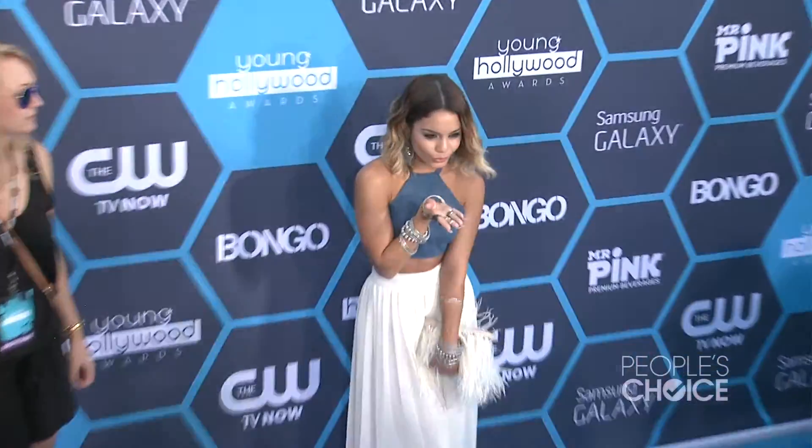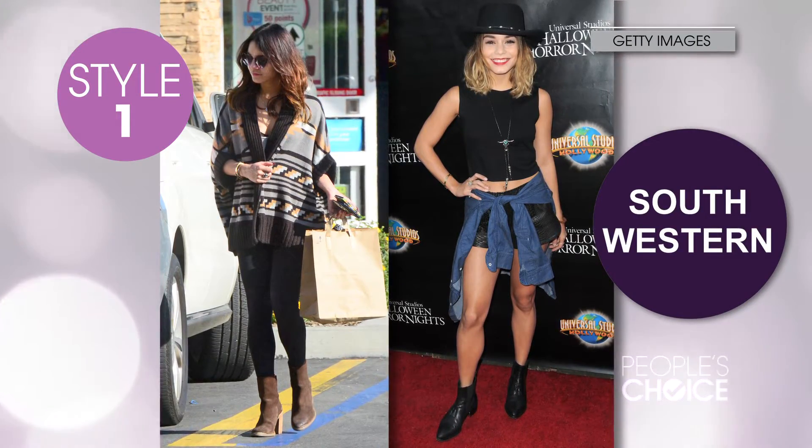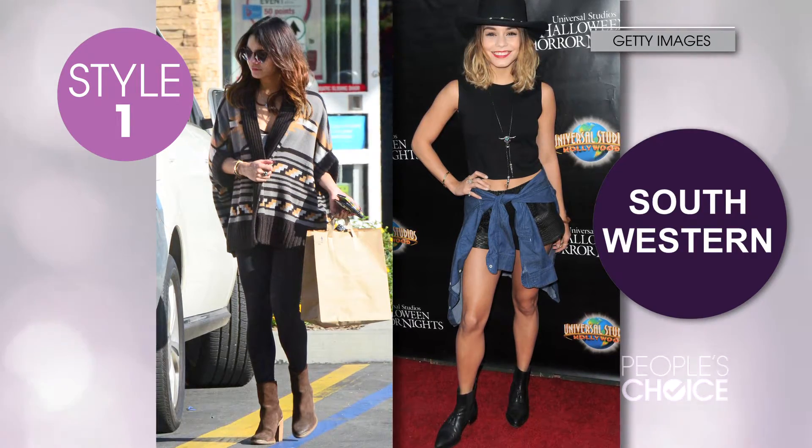I love that she mixes bohemian with a bunch of different trends. She never limits herself and I love it. The first trend I want to point out of Vanessa's is Southwestern. I love how she stays true to her bohemian roots. She mixes patterns or she adds the turquoise with the silver and a necklace to make it all her own.